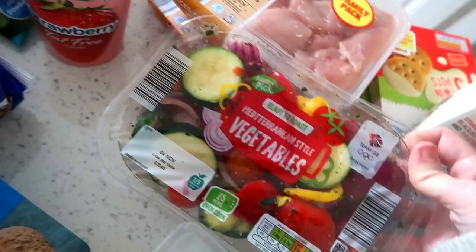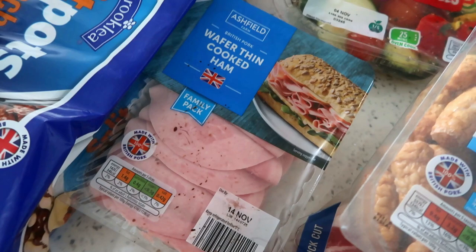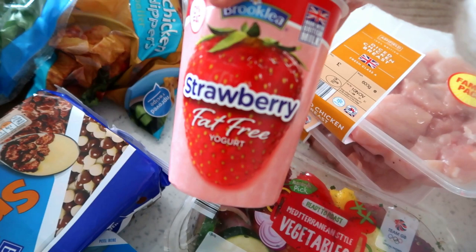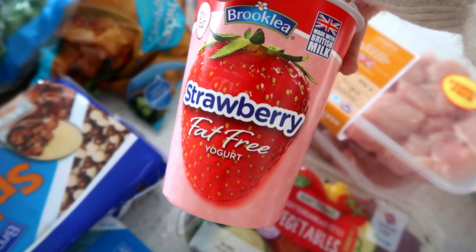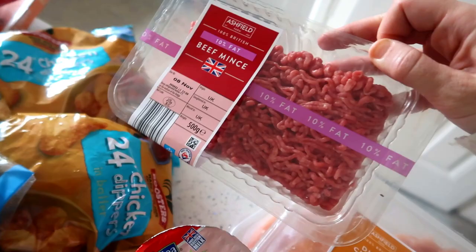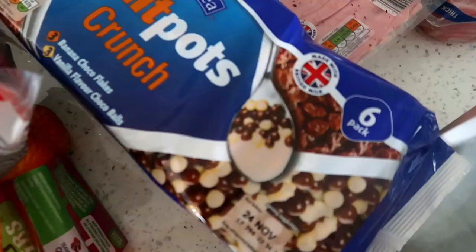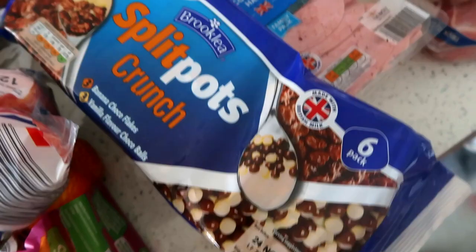I've got some of these Mediterranean vegetables which will just go on the side of a meal — they might even go in the fajitas actually. I've got a big pack of ham because we get through a lot with me doing three packed lunches every day and the kids all like ham. I got one of these yoghurts — a Brooklea strawberry fat-free yoghurt — so I'll have some of this with some oats, a few chia seeds, and I could do overnight oats with it too. I got some beef mince because Peter wants me to make meatballs one evening — I prefer to buy mince and make them myself. And then I got some of these split-pot crunch yoghurts, exactly the same as Müller Crunch Corners. Kids always love them.